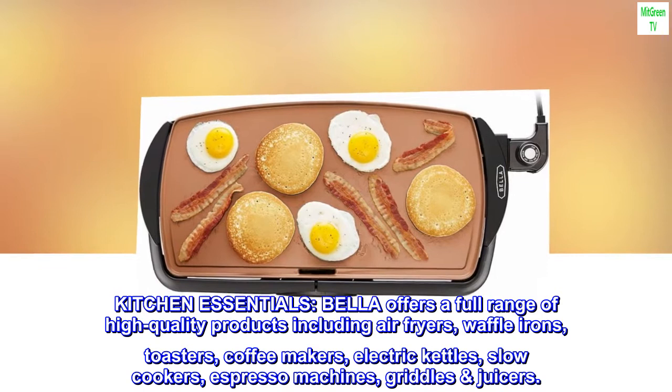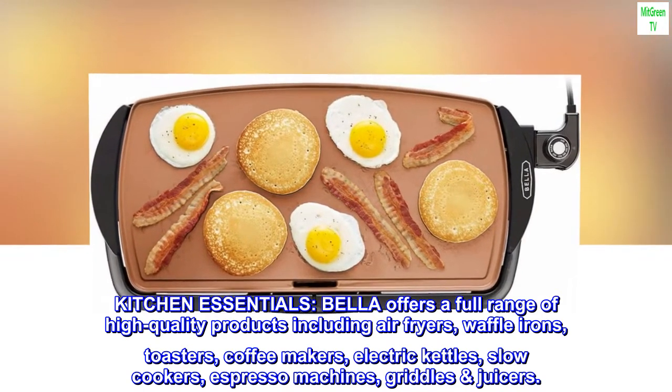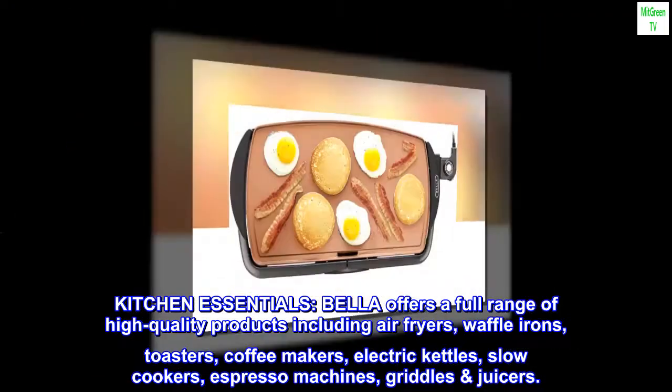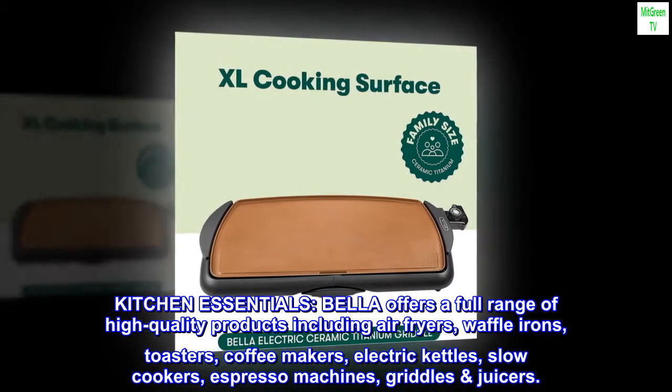Kitchen essentials. Bella offers a full range of high-quality products including air fryers, waffle irons, toasters, coffee makers, electric kettles, slow cookers, espresso machines, griddles and juicers.